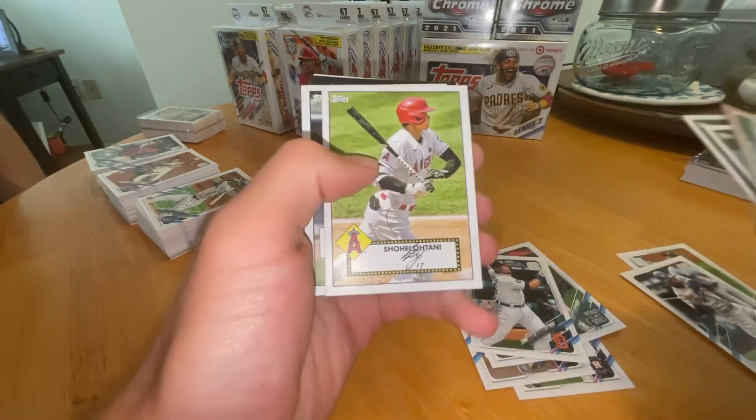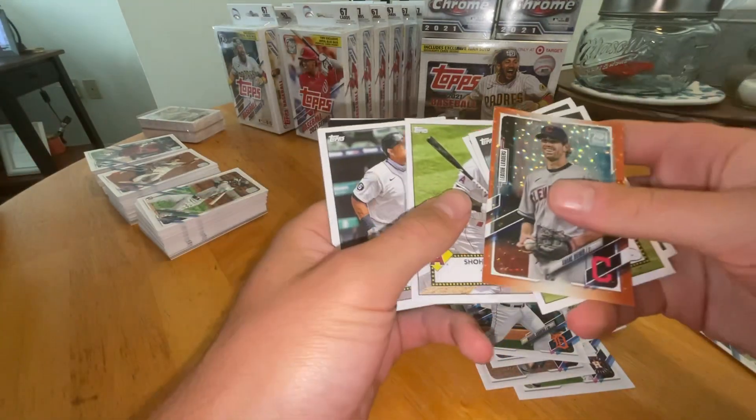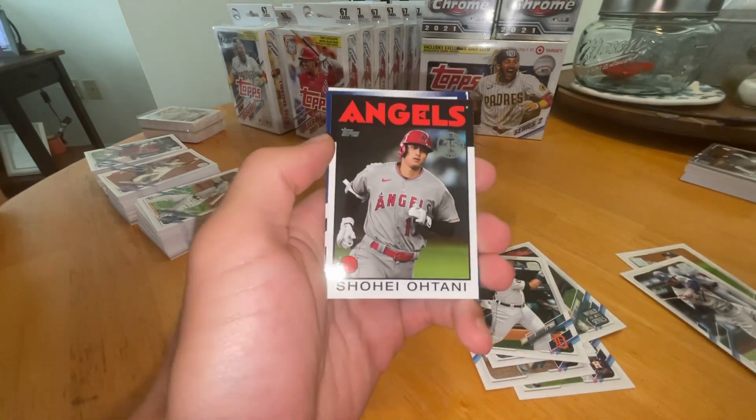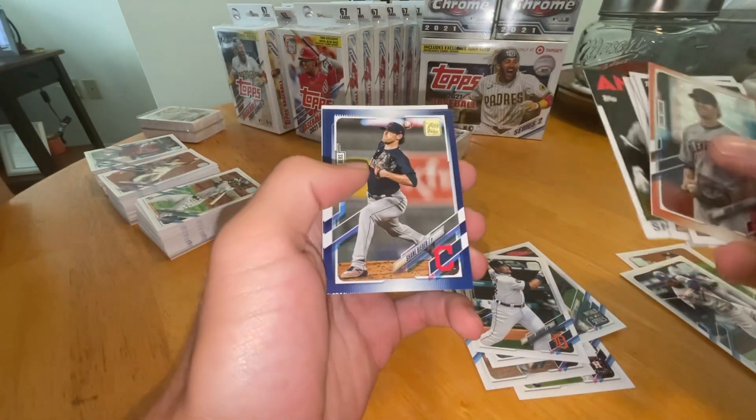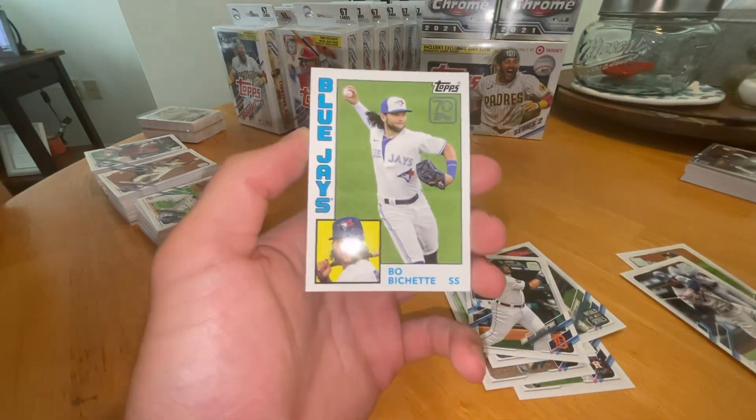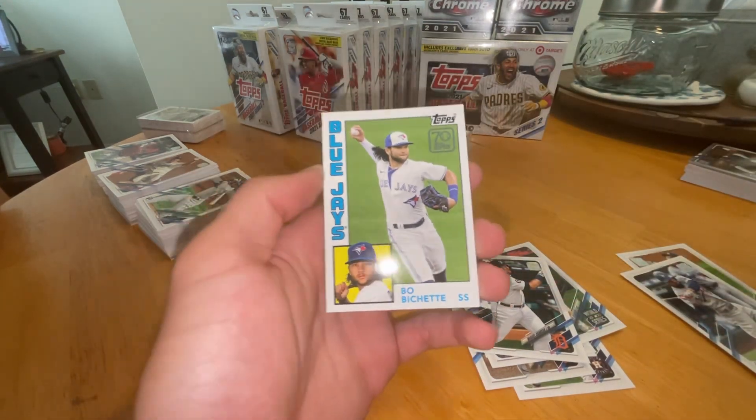Get through the rest of these. Another Shohei. There we go. It's a decent pack. And a Miggy. And another Shohei — oh my goodness, this pack is juiced. Another Shane Bieber. And a Beau Bichette for the Blue Jays to round it off. That was a good pack.